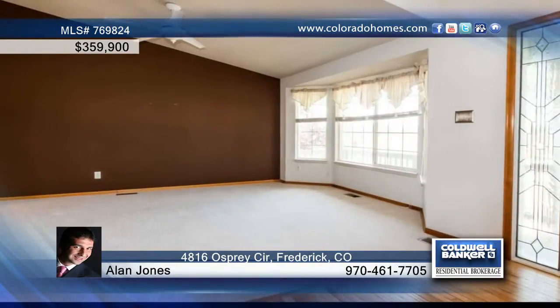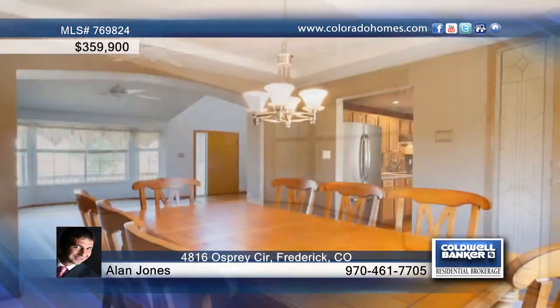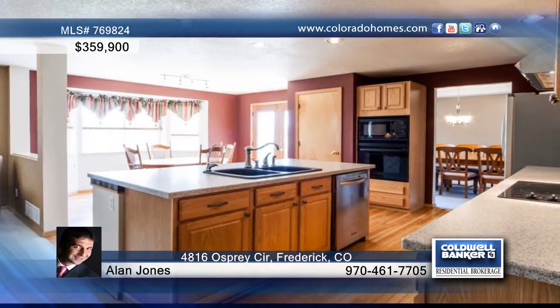Allen Jones presents this three-bedroom, three-bath, two-story that is seated on a corner lot and features a fresh, professionally painted exterior.